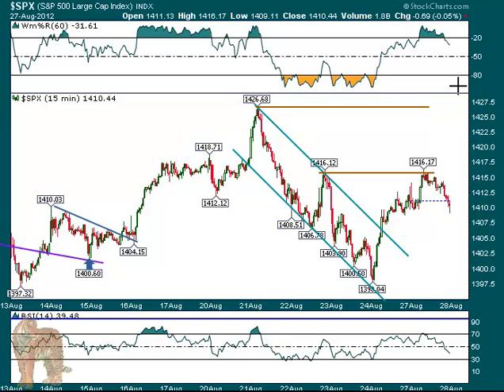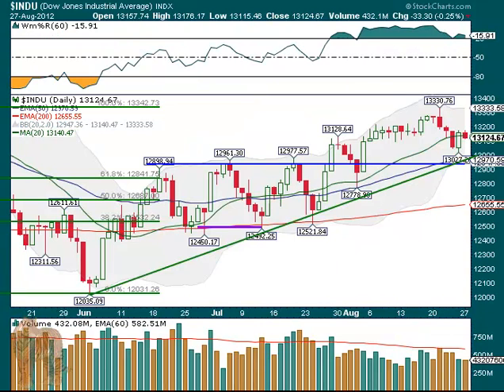On the Dow, we can see the daily chart — just a little bit of consolidation, closing under the 20-day, but when it's in this kind of pattern that's kind of understandable. The volume is lighter than it has been in many days, as you can see, so not really a big concern there.